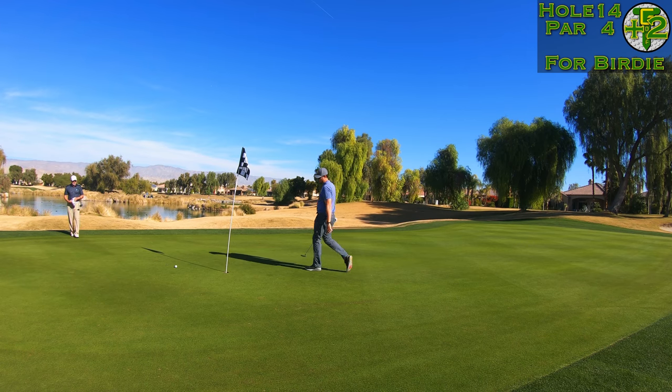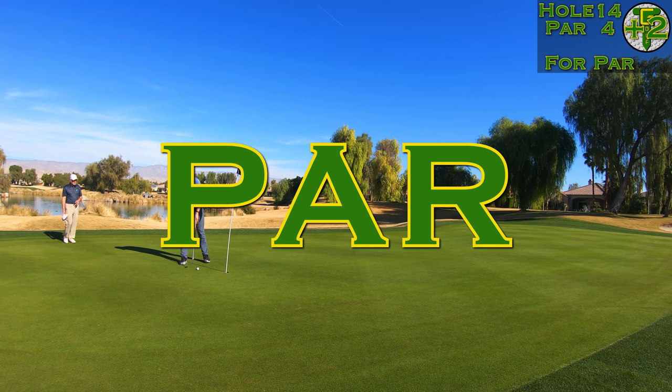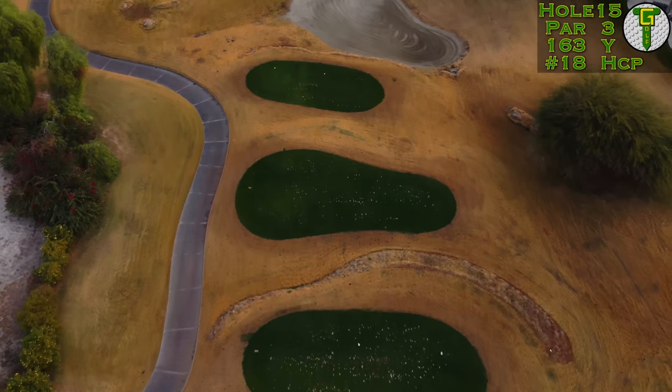That putt just didn't want to drop. Trying to get a birdie to salvage things a little bit, but I'll take the tap-in par and get off that bogey train.